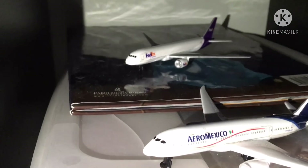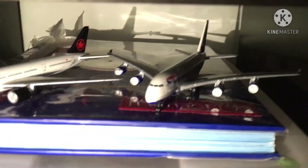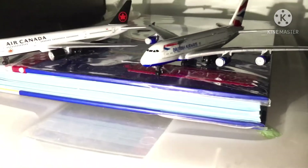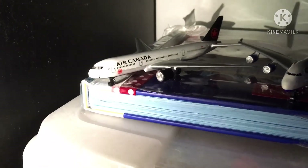Right there we have a FedEx 777-F. On the side we have a British Airways Airbus A380, and then we have an Air Canada 777-300ER in the new delivery livery.